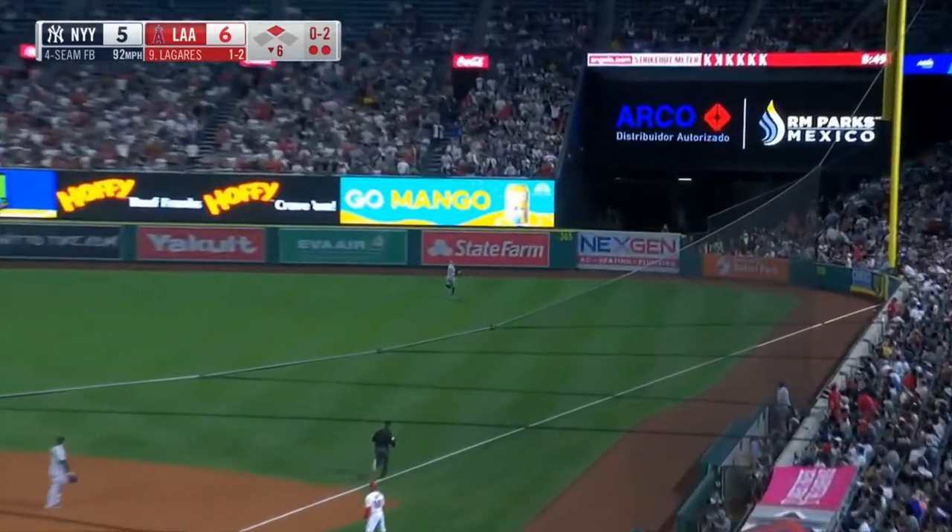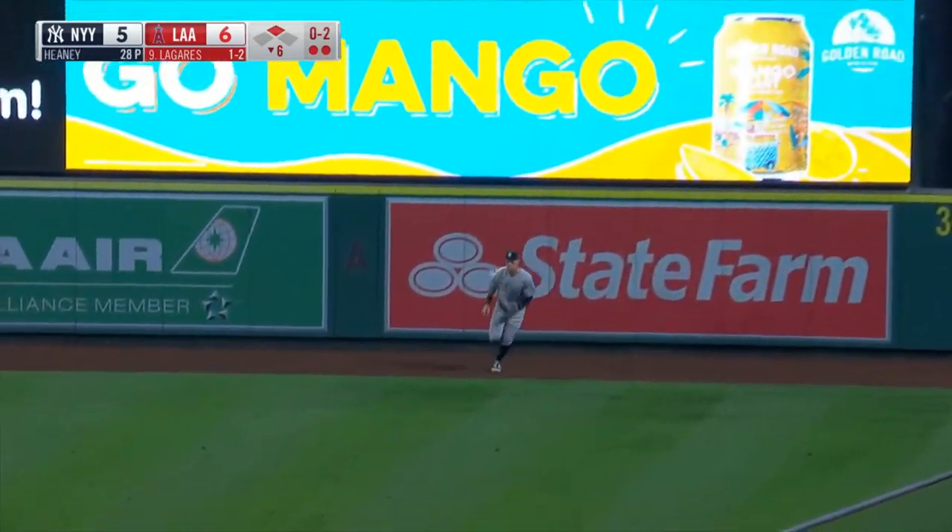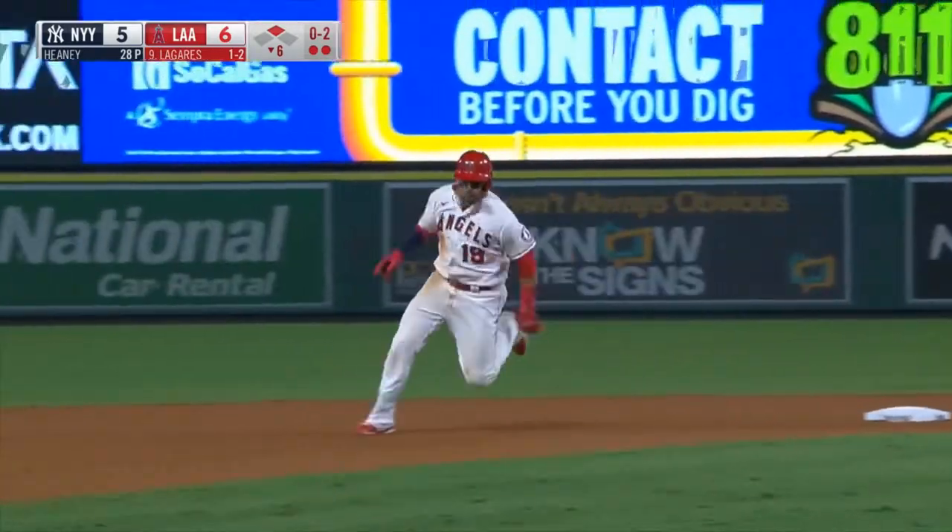Fly ball to right field. Going back is Judd — still back, still back. And he can't make the play. Goes off the wall and comes back into right field.